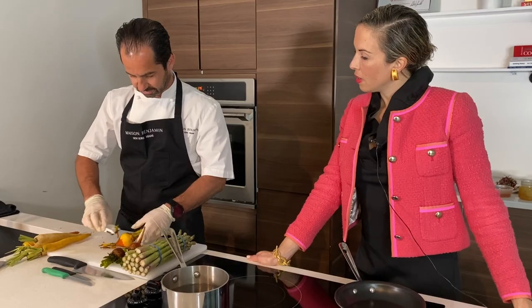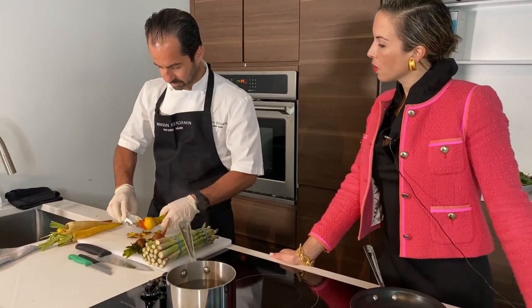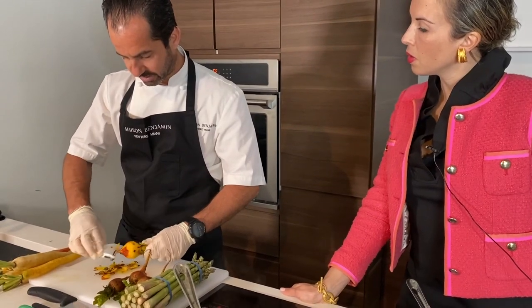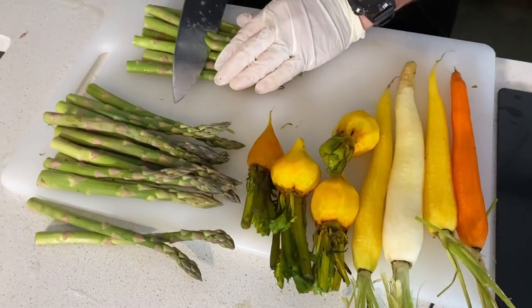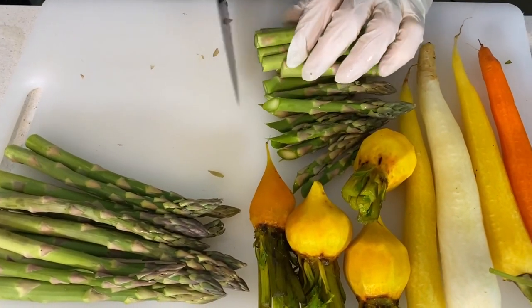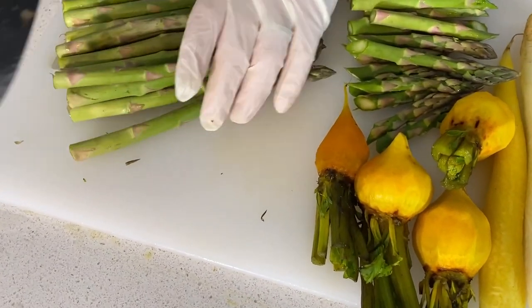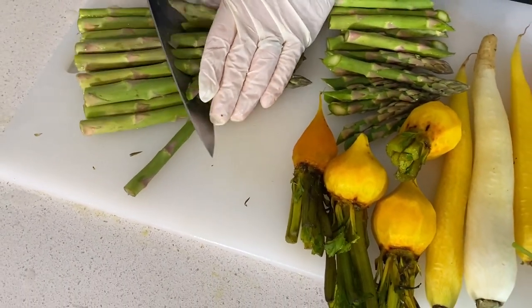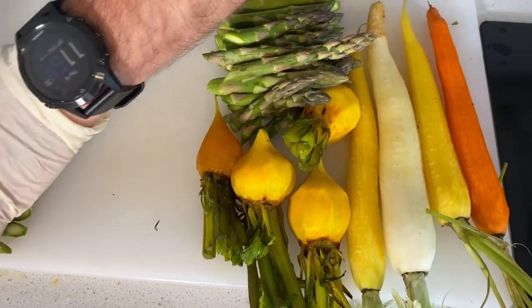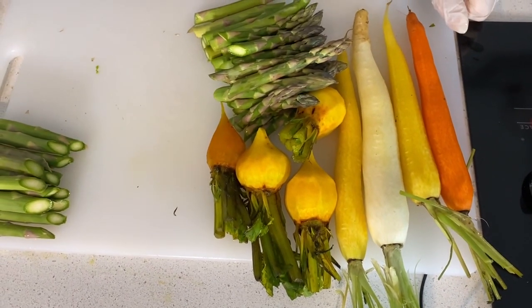Now we've washed our vegetables and we're peeling them — not just to give them a prettier shape, I would say. I'm looking at this already; it's so colorful. Is that something you always look at when preparing meals for the royals or any clientele — making sure the colors are amazing?